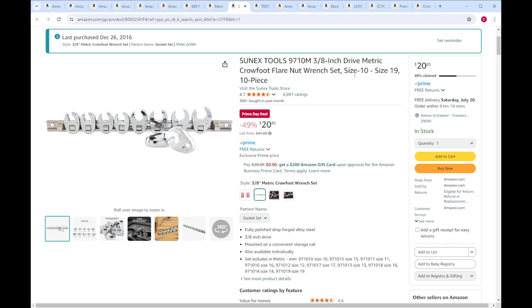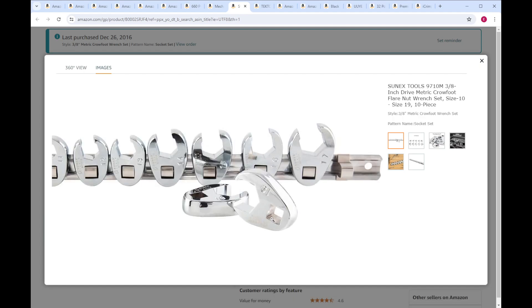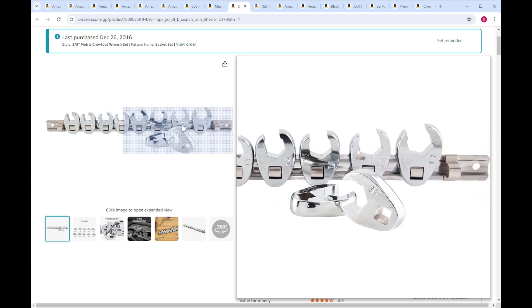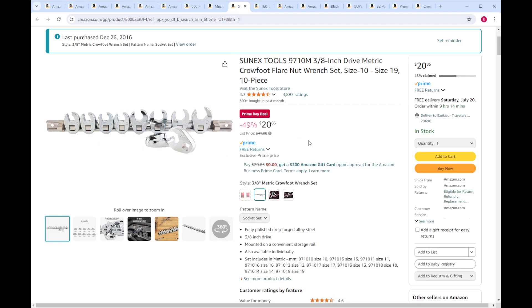Sunex 3/8 drive crow foot flare set. These are not great, but they're pretty good for the price — they've always done the job when I've needed them to. The big issue is the fit is good, but they do not have a detent in here. So you'll be fighting them — they'll be trying to come off the wrench or the extension because there's really nothing locking it on. You might be able to use the rag trick to get them to stay on a little bit better. These work in a pinch. If the really good ones are out of the budget, for 20 bucks you can have something that'll work. It'll fight you, but it'll work.